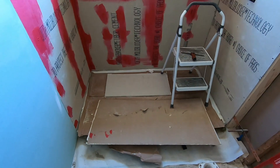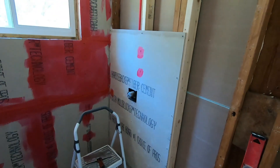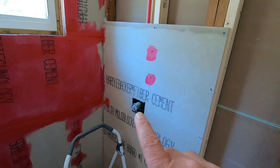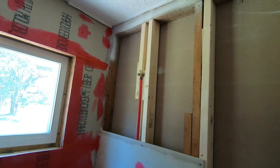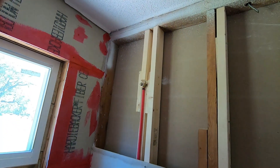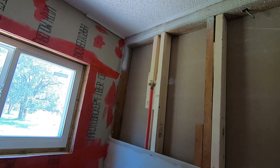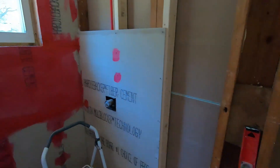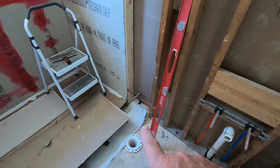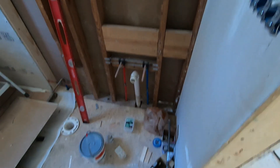They've got the shower base put in and covered up because they're going to be walking across it a lot and they don't want to mess it up. They've got the board up here where the little faucet you turn the shower off and on with. And of course up there at the top right there, that's where the head part of the shower is going to be — where the water comes out. They've got everything set ready to put the sink in and the commode in over there, and getting all that taken care of.